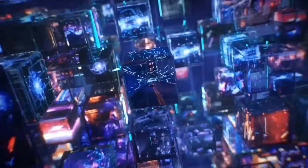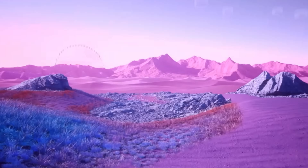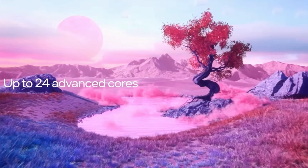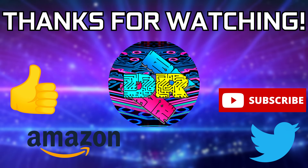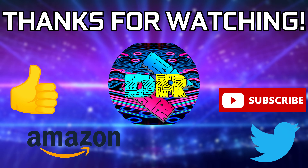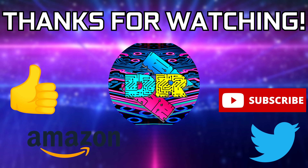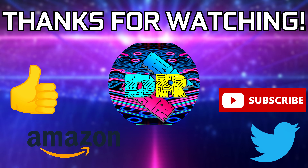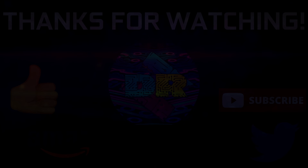I hope this video helped those of you facing issues with your Intel CPU. Definitely leave your comments below and share what you've experienced or what worked for you. If you found this video informative and entertaining, leave a like, let me know your thoughts in the comments, check out the video description for links and ways to support the channel such as my Amazon affiliate link, and if you're interested in more content like this, consider subscribing — I'd greatly appreciate it. Thank you so much for watching, take care, and I'll see you in the next one.